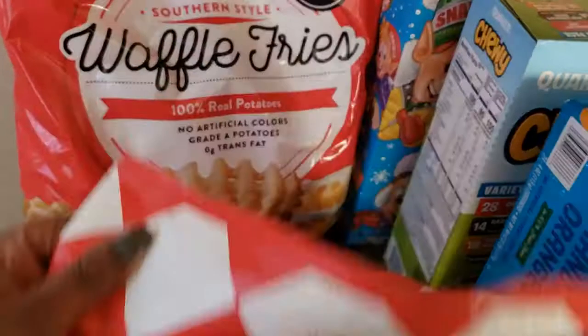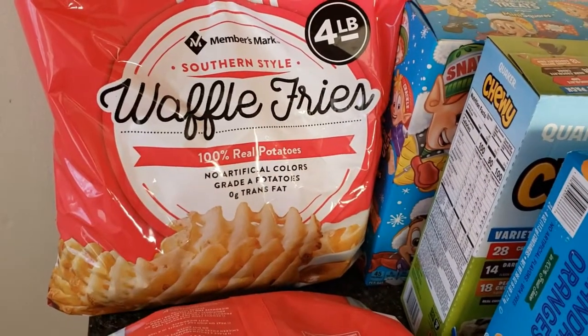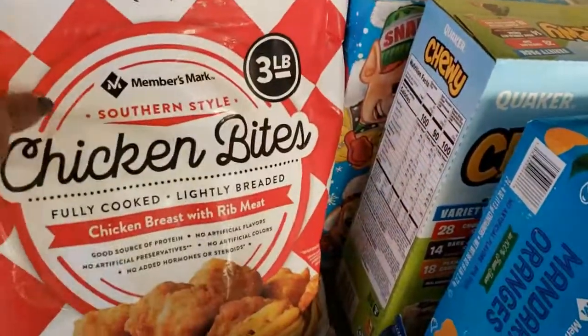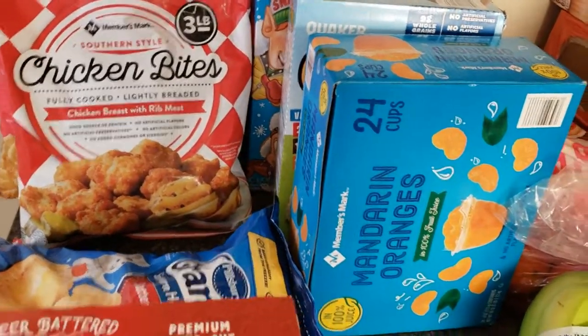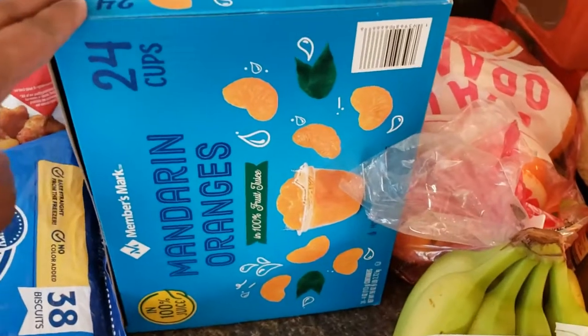I also got a bag of waffle fries, which we eat anyway so that was no big deal. But I'm really hoping I end up liking these chicken bites — if they really taste like Chick-fil-A like people say, then we're in there.